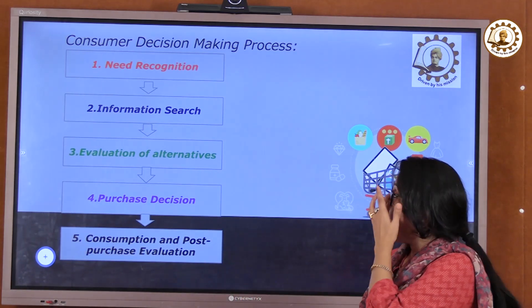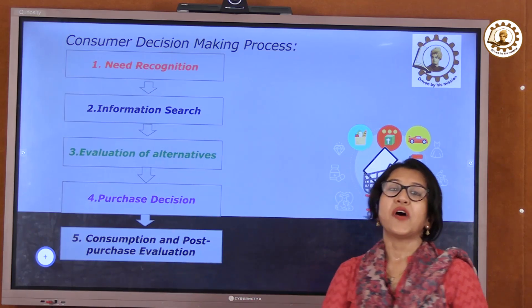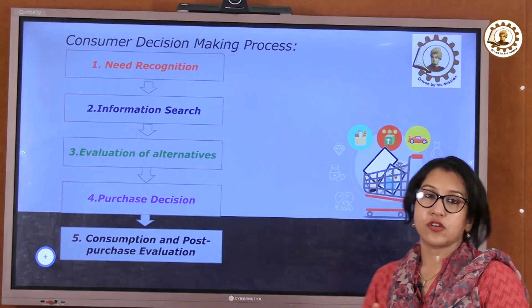This is the consumer decision-making process. It's a complex five-stage process, which starts with need recognition.